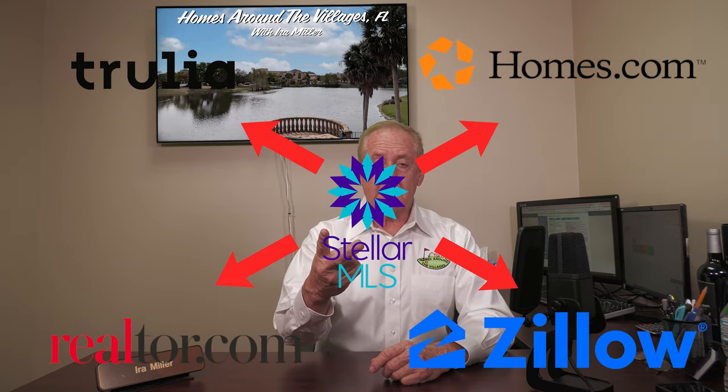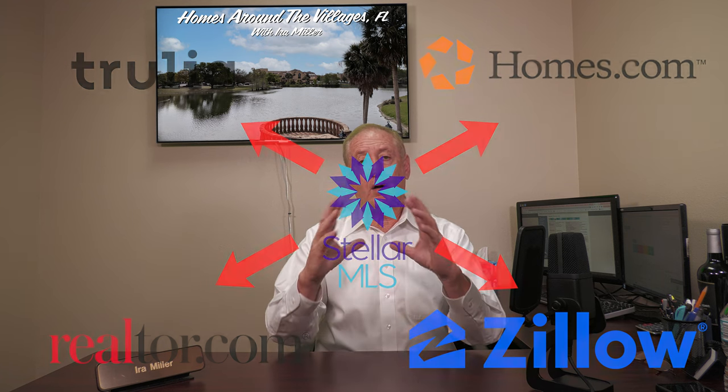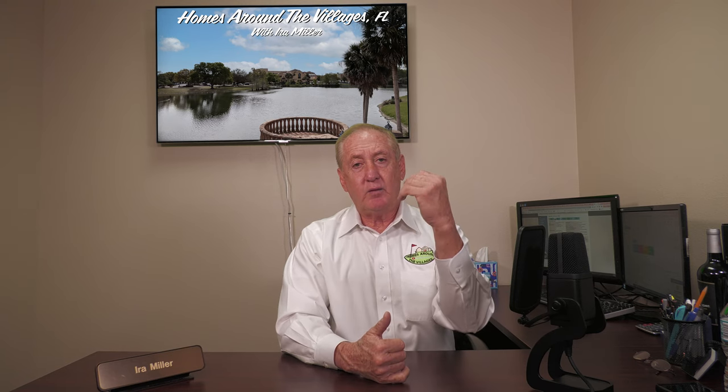Realtor.com, Zillow, Trulia, Homes.com — all those online websites pull from our MLS. So you're going right to the source if you give us a call and let us set you up on an auto email to find a rental home here in the villages.